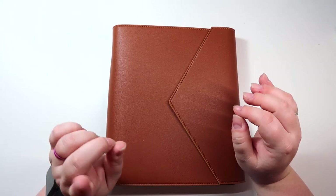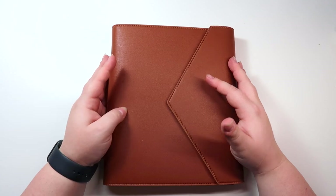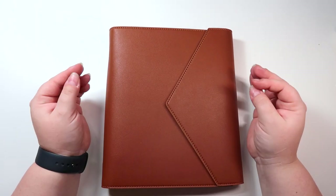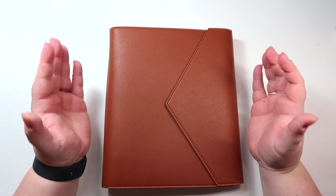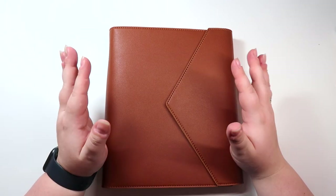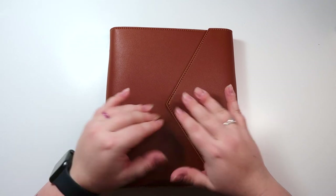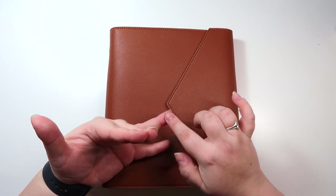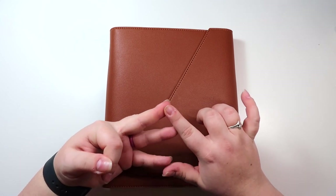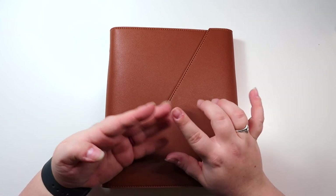So I am using that planner for that purpose — just kind of an overview of appointments, work stuff, things for my shop, all of that. It's kind of like my overview for the week, but this rings planner will have a lot more specific things I'm tracking in terms of wellness, shop stuff, some daily plans, all of that kind of stuff. So I'm going to get into this right now.